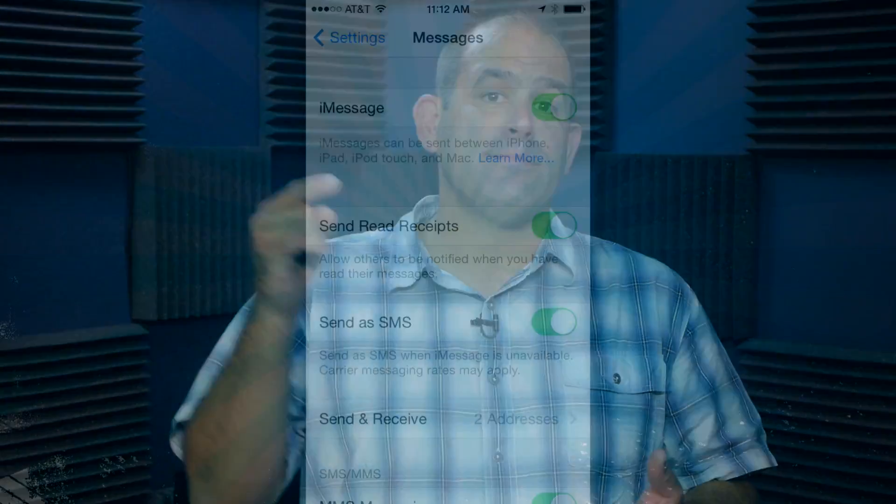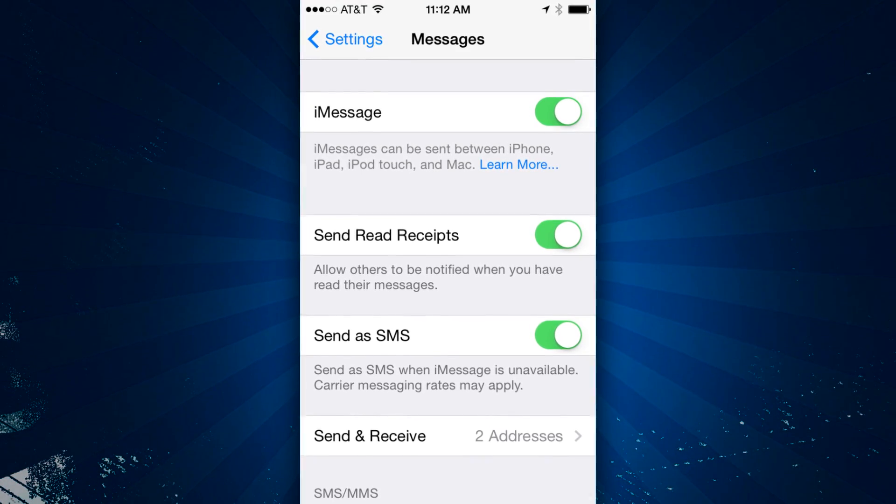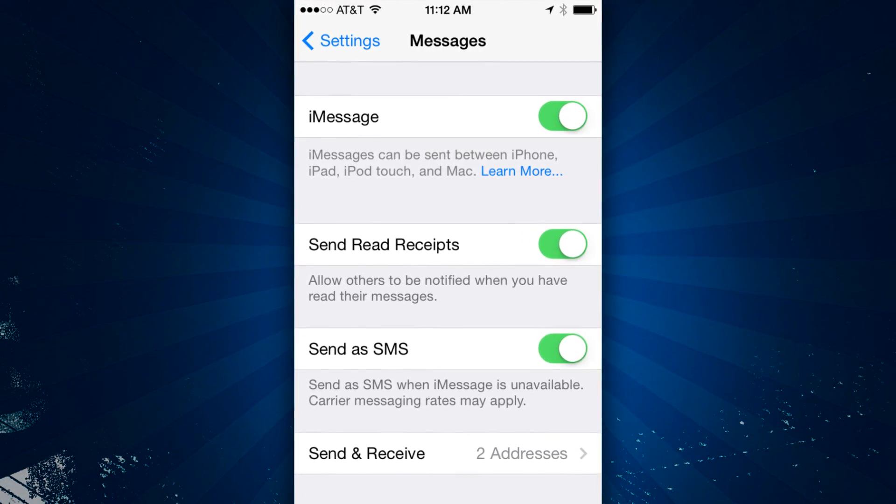Now, iMessage — in theory, you can put your SIM card back in your old iPhone, make sure you're connected to the cellular data network, tap Settings, Messages, and turn iMessage off. This didn't work for me the first time or the second time, and then my old iPhone died completely so I couldn't try it a third time.